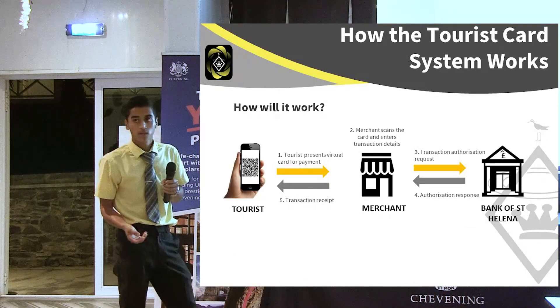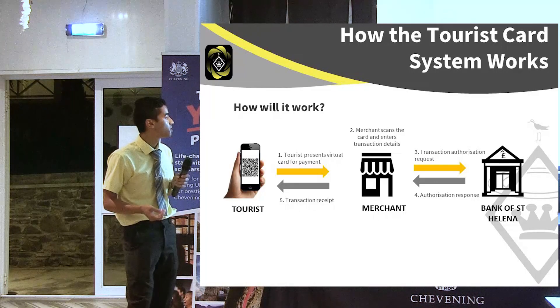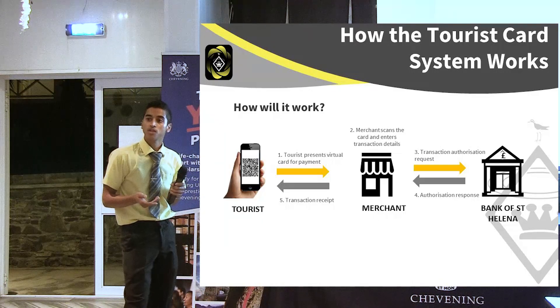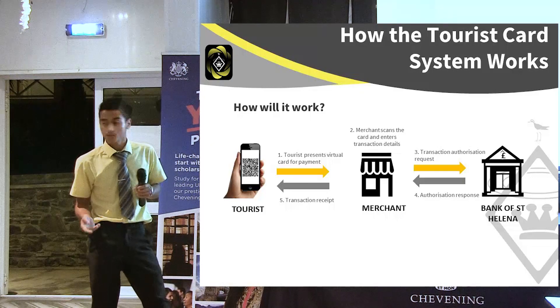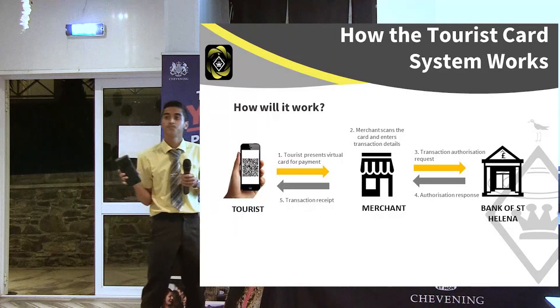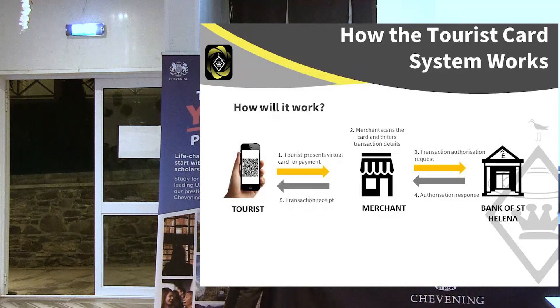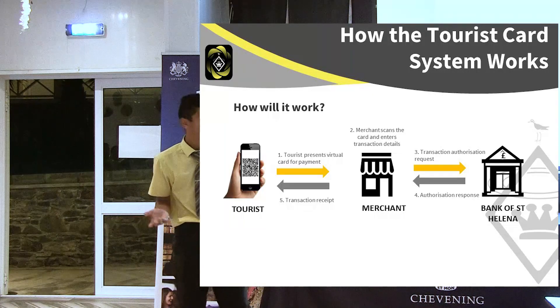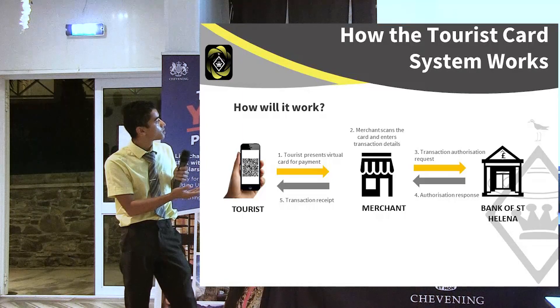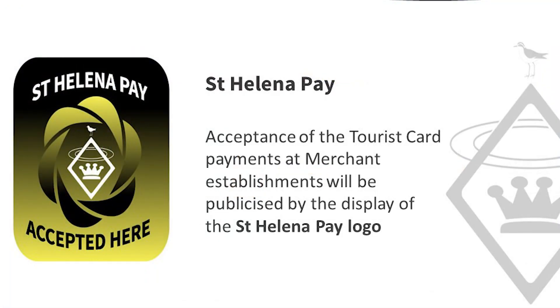How would it work? It will work absolutely the same as local debit cards. Merchants don't need to get any new devices for scanning cards — they just use the remote devices, iPads, or the existing devices that they have. Tourists can spend the card at any merchant establishment that offers Sending Pay. Unfortunately, if a merchant doesn't offer Sending Pay, it is not compatible.